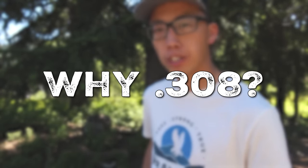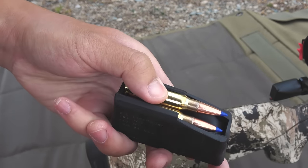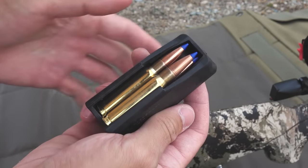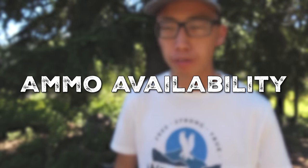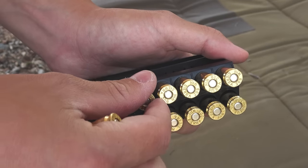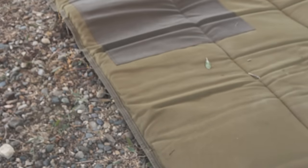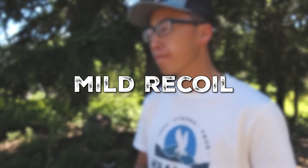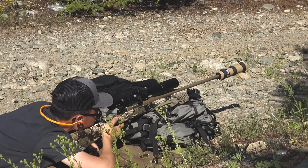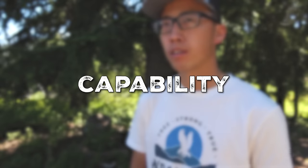This rifle is chambered in 308 Winchester. The reason why I went with 308 Winchester is because this video is aimed at those looking to get into hunting, and I think the 308 Winchester is one of the best cartridges overall for new hunters. Ammo is readily available almost anywhere, and there are a lot of different manufacturers loading for 308, so you have a wide variety of options. Also, 308 is a relatively mild-kicking cartridge, so new shooters can spend more time at the range practicing.